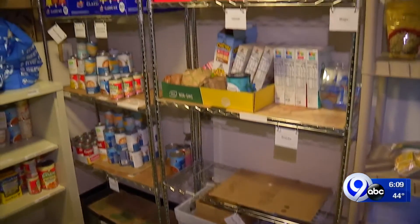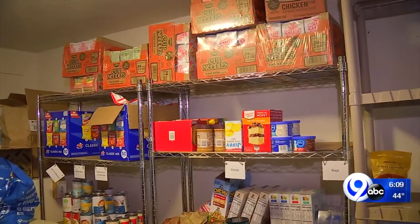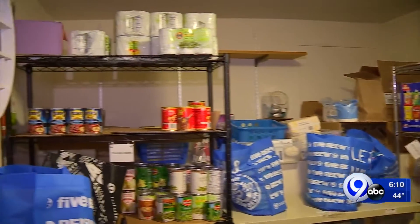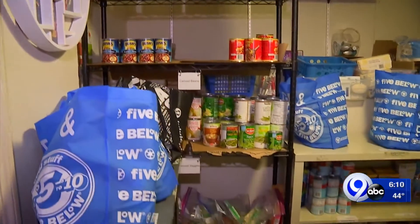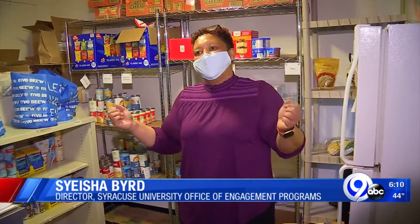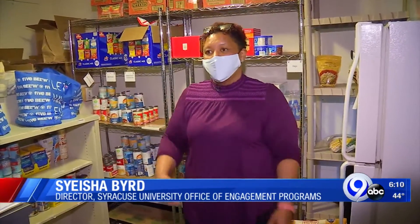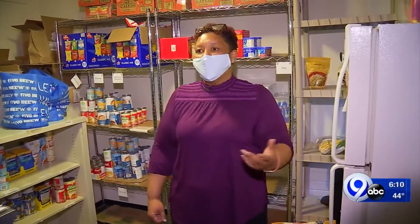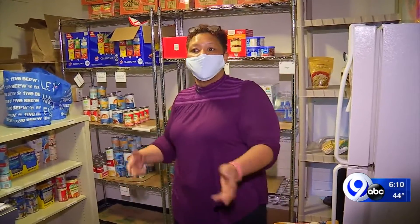While it has served the campus community for a number of years, the need has increased since the start of the pandemic. Most of the students we serve are upper level students — juniors, seniors, grad students — and that's because they have their own apartments. They're not on a meal plan. They're not living in the resident halls. So they realize once they get out on their own and they're paying bills, they don't have enough money to afford food.